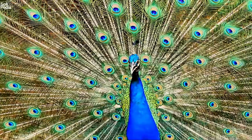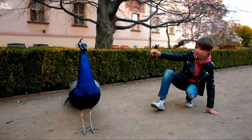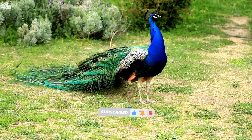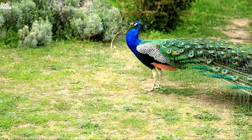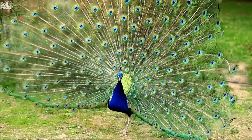We hope you enjoyed learning more about peafowl. They are truly fascinating animals that deserve our respect and admiration. If you ever have a chance to see them in person, don't miss it. If you like the video, please show your support by subscribing to our channel, hitting the like button, and leaving a comment. We love hearing from you and we appreciate your feedback. Thank you so much for watching and stay tuned for more awesome videos.